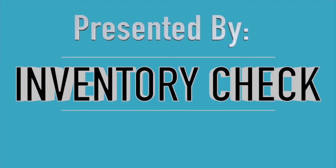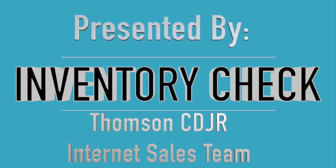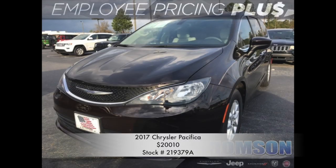It's time for an inventory check, presented by Thompson Chrysler Dodge Jeep Ram & Fiat's Internet Sales Team. Today, we're taking a look at the 2017 Chrysler Pacifica LX listed online at 2010.